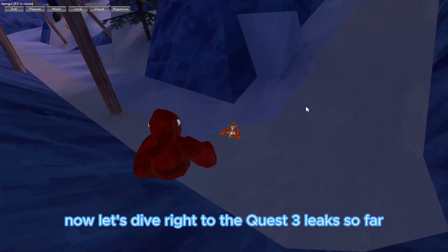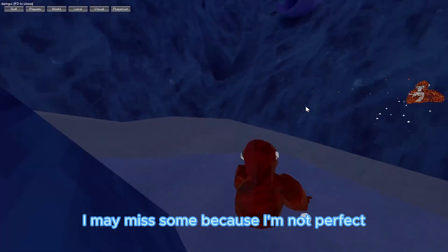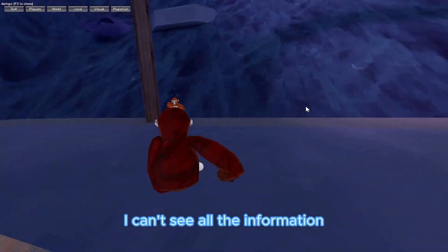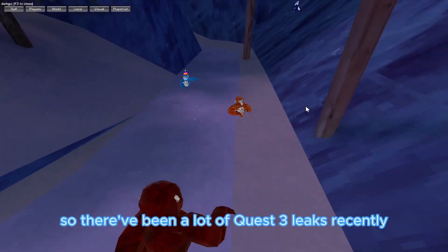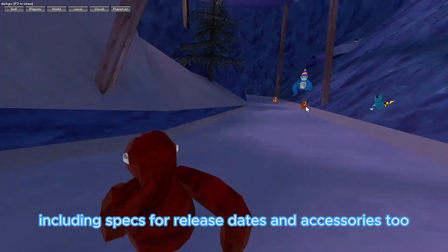Now let's dive right into the Quest 3 leaks so far. I may miss some because I'm not perfect and can't see all the information, but if I miss anything, comment down below. There have been a lot of Quest 3 leaks recently, including specs and some accessories too.